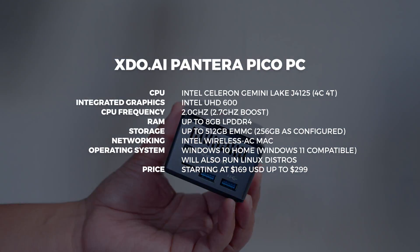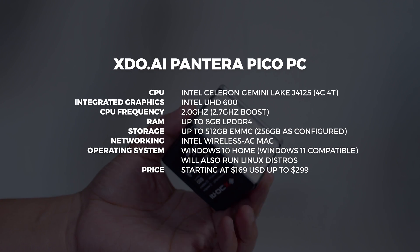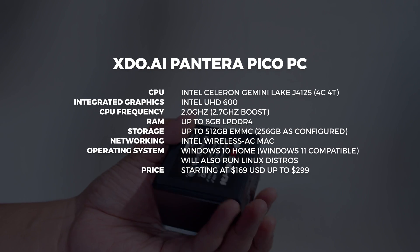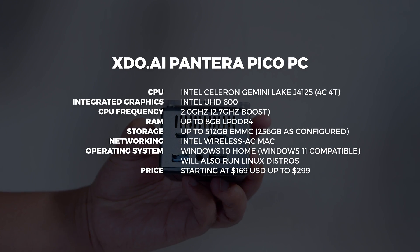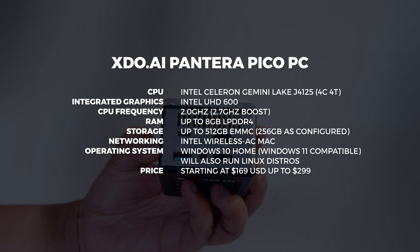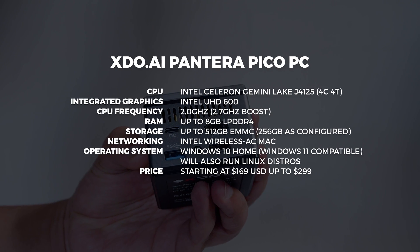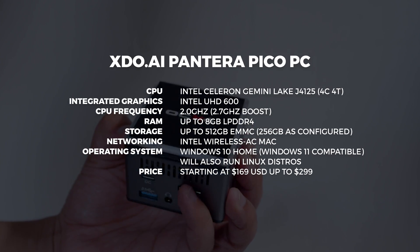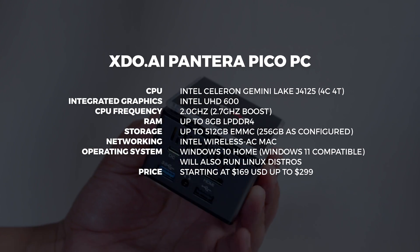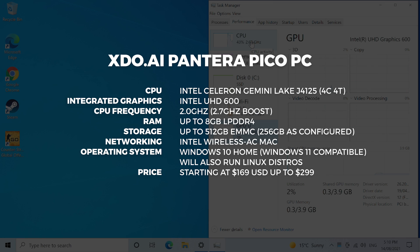Spec-wise we're looking at the Intel Celeron Gemini Lake J4125. It's a four-core, four-threaded CPU. It's got Intel UHD 600 graphics and the CPU boosts up to around 2.7 gigahertz. This will take up to 8 gigs of LPDDR4. Our configuration has that 8 gigs and storage-wise you're looking at about 512 gigs of eMMC maxed out, though we've only got 256 gigs in this configuration.